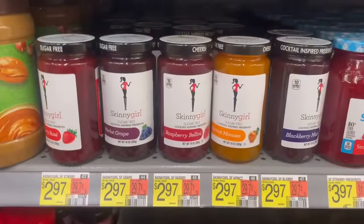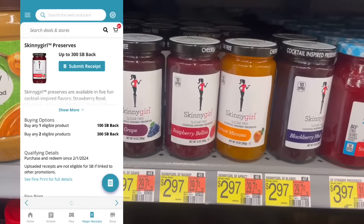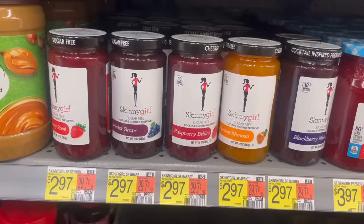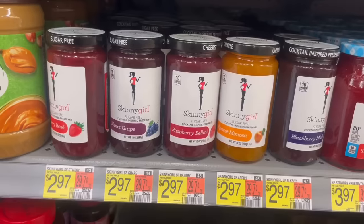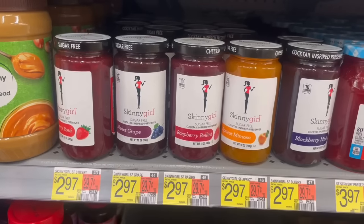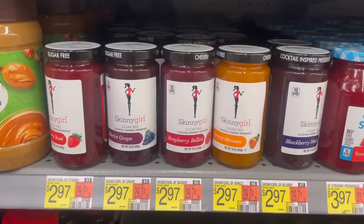Here's a pretty awesome deal on these Skinny Girl preserves at $2.97 — you'll want to grab two, totaling $5.94. Submit to Swagbucks for $3 back when you buy two and to Checkout 51 for $1.50 ($0.75 on each one), making it $1.44 for the two or just $0.72 each — and you can grab up to four. I'm going to submit to MyPoints — it's 510 points, which is $3.20 — making it just $0.62 each if you submit to MyPoints.